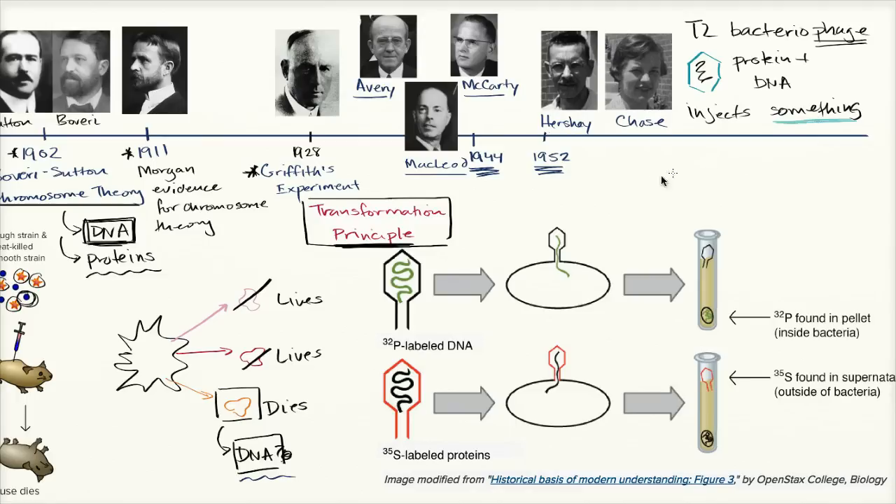Hershey and Chase were actually quite skeptical of Avery, McCarty, and McLeod's experiments. They actually thought they were going to show it was the protein. At the time, people believed protein — with its complex shapes and many different amino acids — seemed far more likely to encode the complexity of genetic information than DNA. They didn't have an appreciation for the structure of DNA yet. So they devised an experiment: is that injected something protein or DNA?